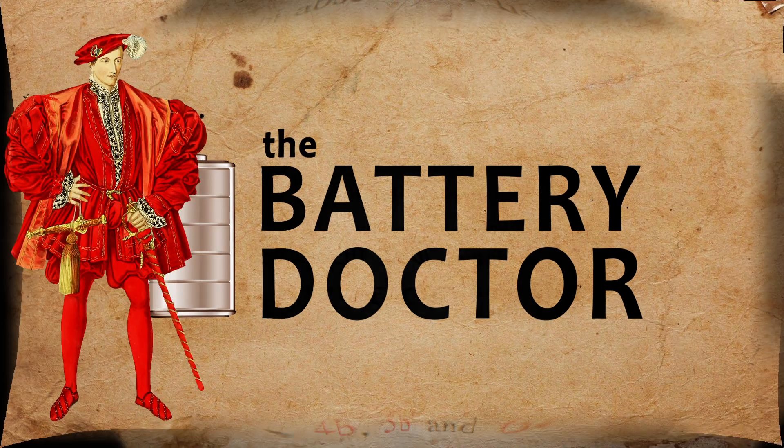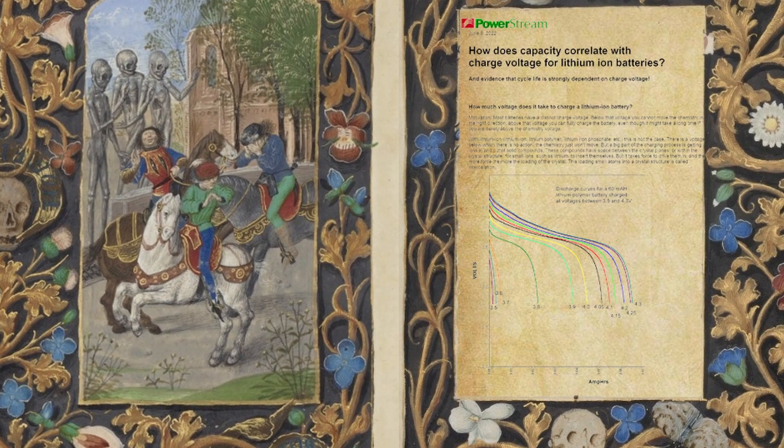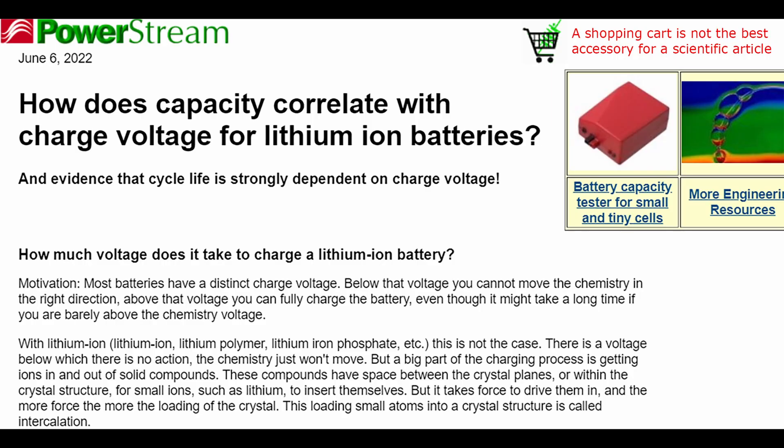And then again I am called for a quest to find the queue. Some heard rumors of it being written on the mighty PowerStream blog, and this time there is evidence I hear. Off we go to read the fair news of how does capacity correlate to charge voltage for lithium-ion batteries — with evidence.